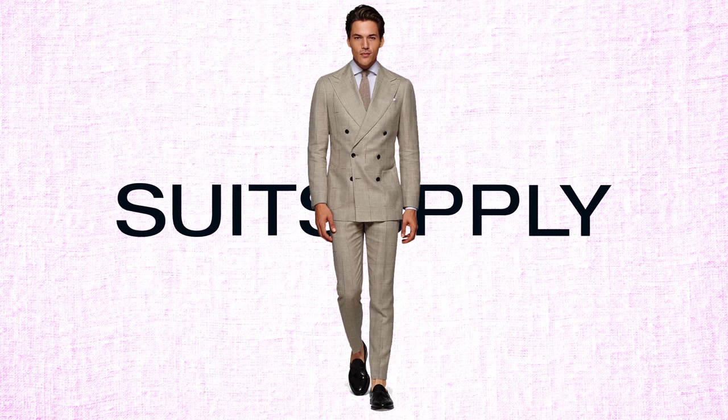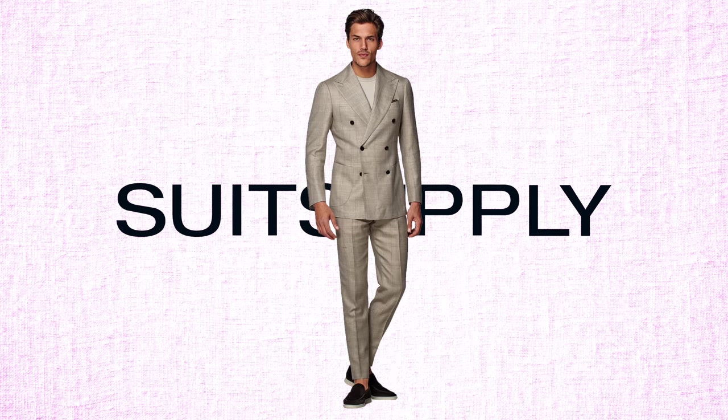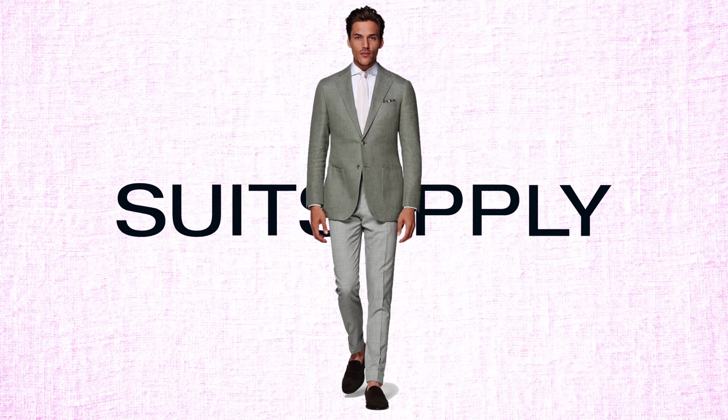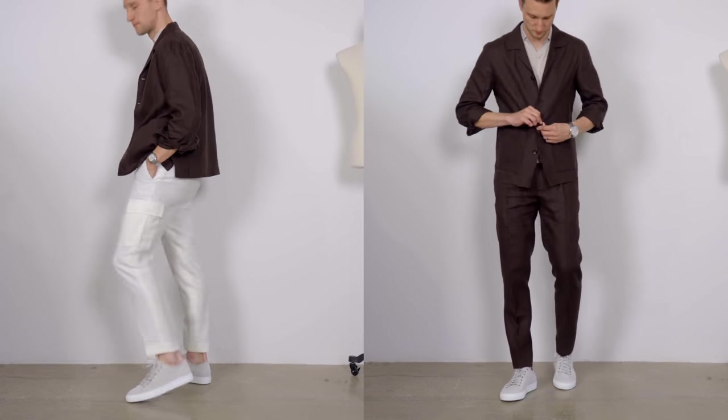As for the tan check Havana suit, you can suit up all the way with a shirt and tie, tone the look down with plain tan pants, or go more casual with a t-shirt underneath. For the light green Havana jacket, shorts are great for a summer outfit, you can dress it up with a shirt and tie paired with gray slacks, or simply ditch the white cargo pants and opt for those gray pants instead.